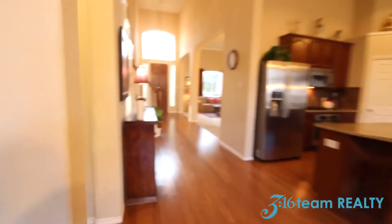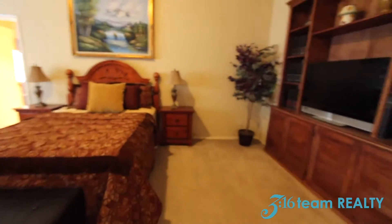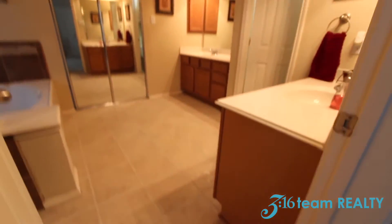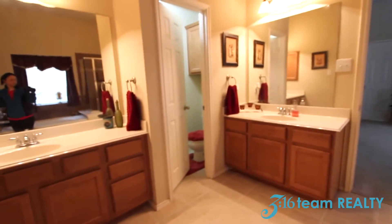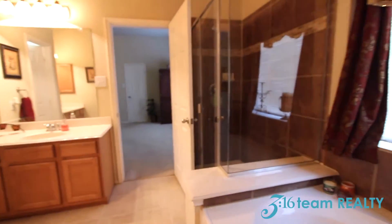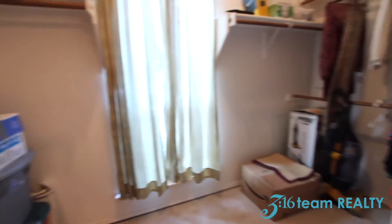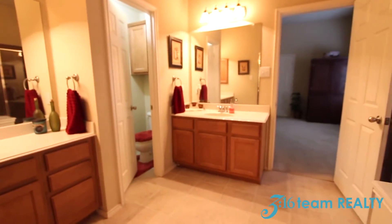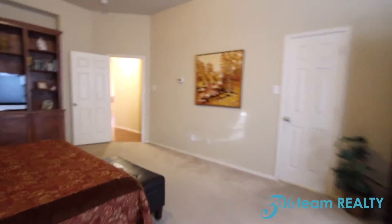Now let's check out the master bedroom. This master bedroom comes with a built-in cabinet. You've got your double vanities, tile, a stand-up shower, and this tub here is a whirlpool. Your master closet features a window, and this master suite actually has two closets — here's the second one.